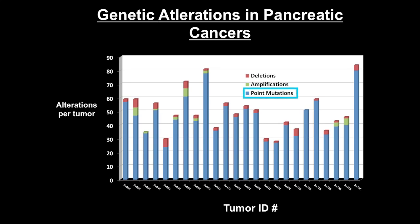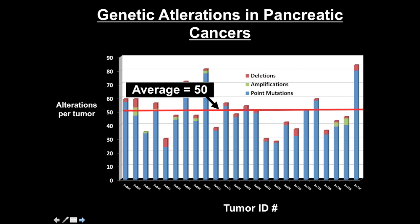Point mutations and small insertions or deletions of a few base pairs are not the only alteration in tumors. In addition to point mutations indicated in blue, there are amplifications — cases where there are now 10 copies of a gene per cell instead of the normal two. Amplifications generally indicate an oncogene is involved. Whereas homozygous deletions, where both the maternal and paternal copies of the gene are gone, indicate the underlying presence of a tumor suppressor gene. Adding all of them up, you get about 50 alterations per tumor.